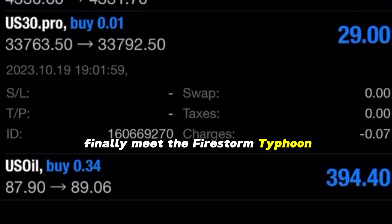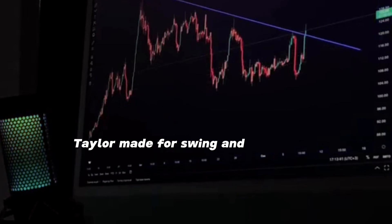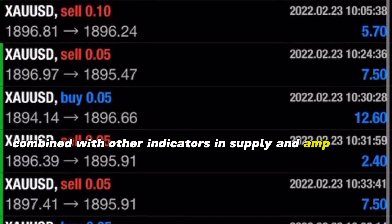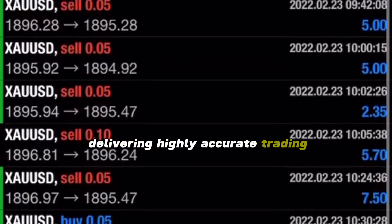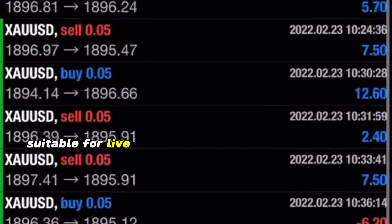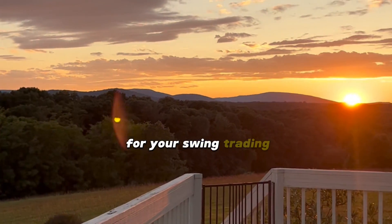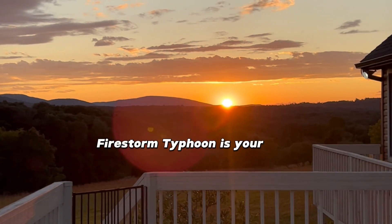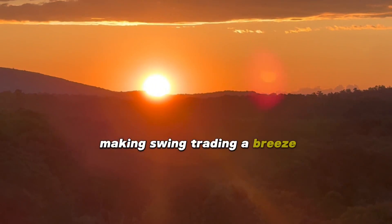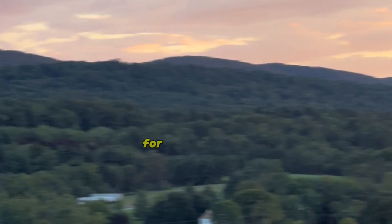Finally, meet the Firestorm Typhoon, a marvel of modern technology with its own unique strategy. Tailor-made for swing and day trading, it utilizes a crossover strategy combined with other indicators in supply and demand, delivering highly accurate trading. Designed for real-world use, it's suitable for live trading accounts and prop firm tests. If you're looking for a reliable ally for your swing trading, Firestorm Typhoon is your go-to — ready to guide you through the ups and downs of the market, making swing trading a breeze with its distinct trading style.